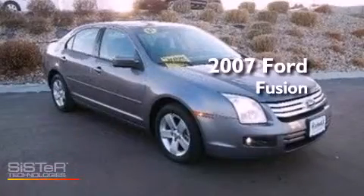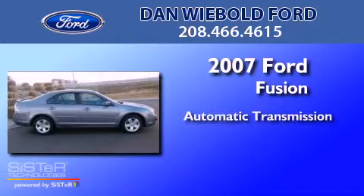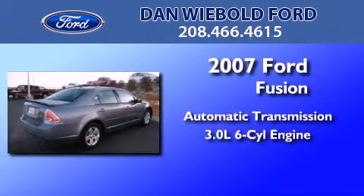This is a 2007 Ford Fusion. This four-door sedan has an automatic transmission and a 3.0-liter V6.